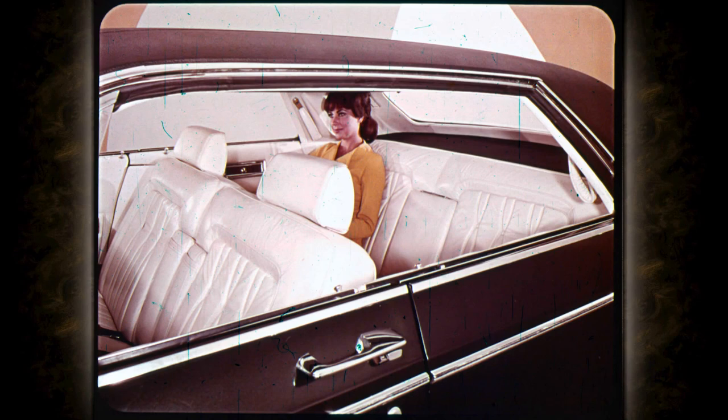A practical benefit of this curved body design is more interior roominess — four inches more shoulder room in the front seat and three inches more in the rear, all because the body slopes out at shoulder height. The luxuriously comfortable 50/50 divided front seat with passenger recliner and thick foam padding is standard on the LeBaron four-door hardtop in cloth and leather trim.